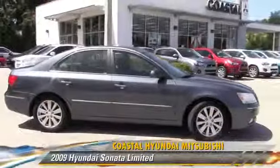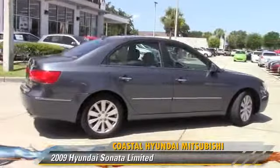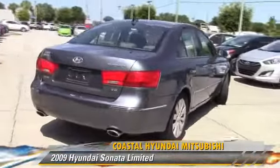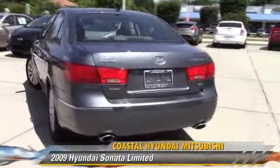The 2009 Hyundai Sonata Limited, powered by a 3.3-liter V6 engine with an automatic transmission. This vehicle has fewer than 65,000 miles on the odometer.